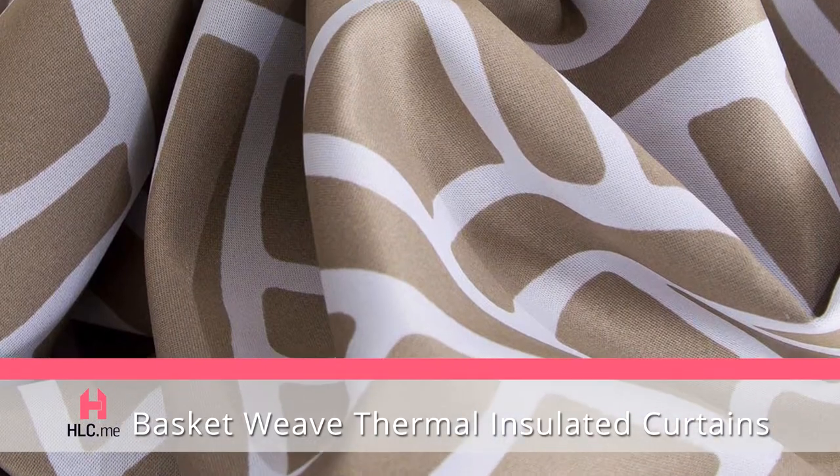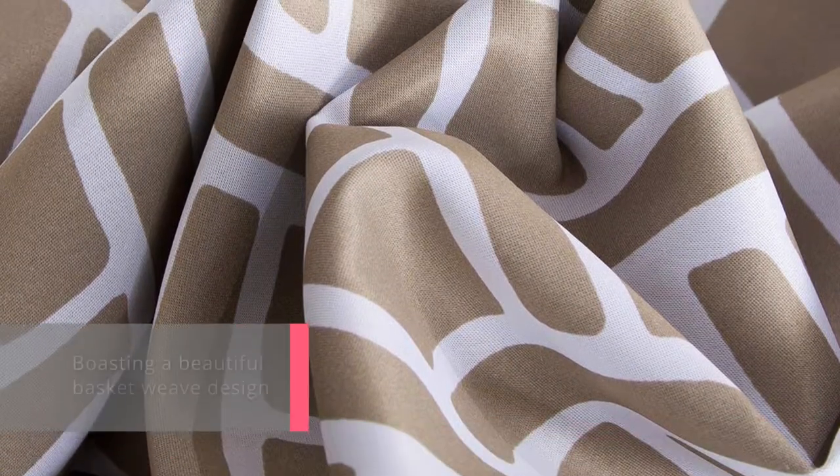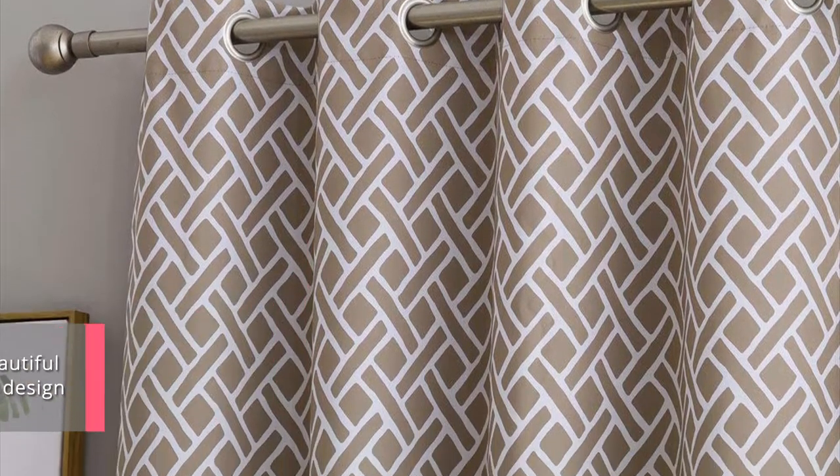These window panels have a rich quality feel, are made of a thick and sturdy construction, and boast a gorgeous tone-on-tone design. These panels combine blackout capabilities with the triple weave construction.